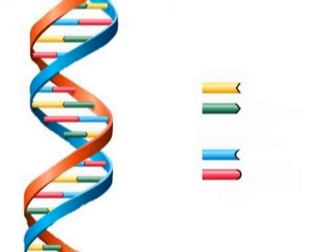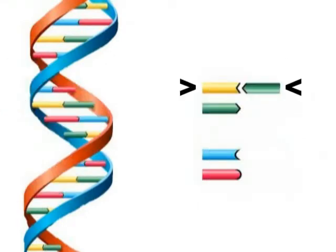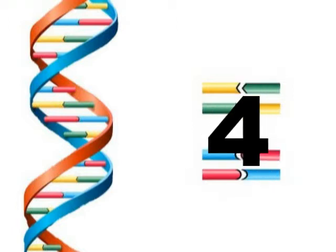Each of these bases has a specific shape. The A base can sit comfortably alongside the T, and the G base next to the C. These partnerships form the base pairs, of which there can only be four possible combinations: A and T, T and A, C and G, and G and C. As a result, there are four possible rungs.